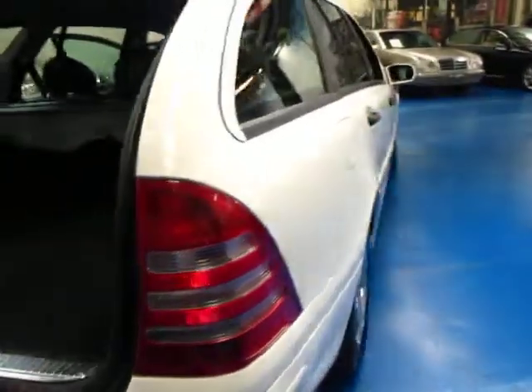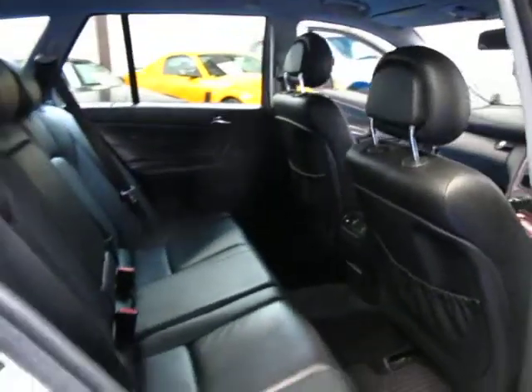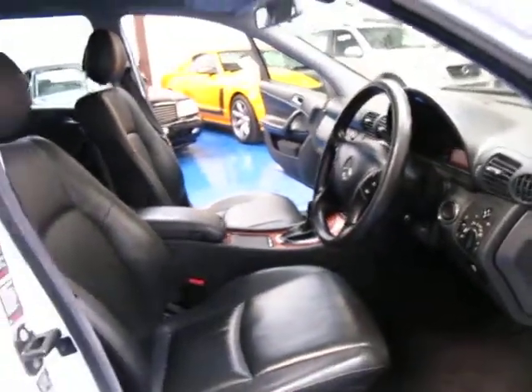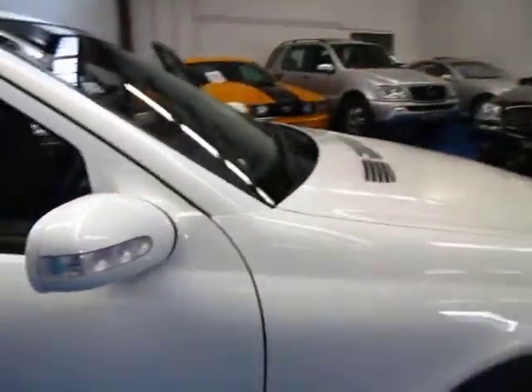Colour-coded bumper bars, and being a 2003 it's coming towards the end of this C200 Compressor era before they changed the 2005 and 2006 models to the next body style. So this is still what we'd refer to as a late model — 90,000 k's, I mean that's just unbelievable.